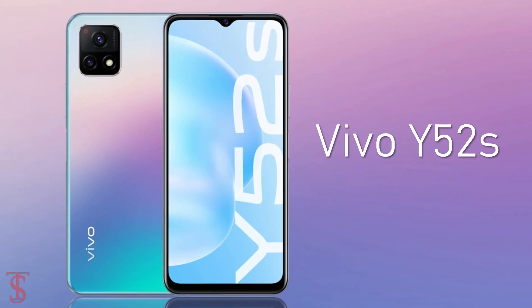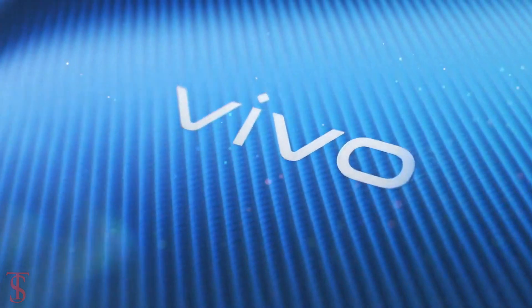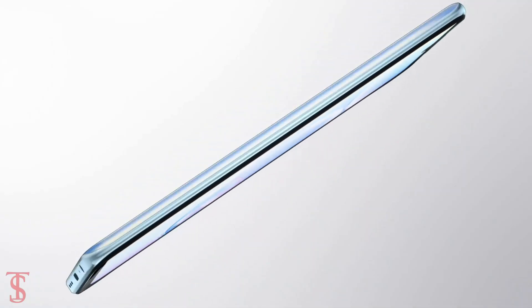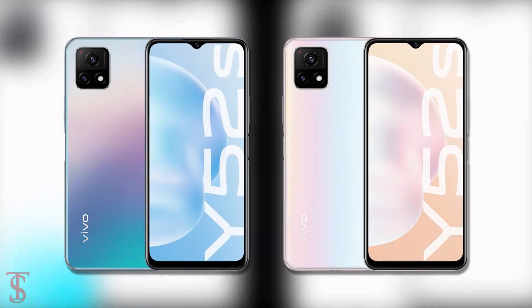After launching Vivo Y52s back in December last year in China, the company has now launched another version of it in China as Vivo Y52s T1. Both of these devices are similar but with some minor changes in terms of specifications.